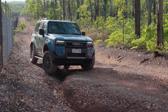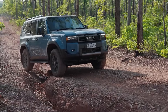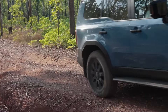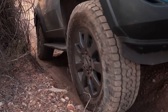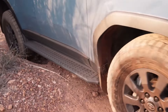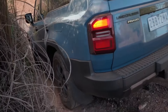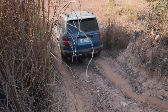Off-road enthusiasts, SUV lovers, and fans of Toyota's legendary lineup, gather around. The 2025 Toyota Land Cruiser Prado Altitude is here, and it's turning heads for all the right reasons. Toyota's rugged off-road maestro has been refined, upgraded, and tailored for both wilderness escapades and city cruising. But how does it stack up against the competition? Is it worth your hard-earned cash? Let's dive in and explore everything the 2025 Land Cruiser Prado Altitude has to offer.